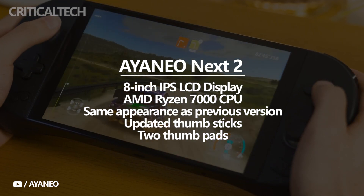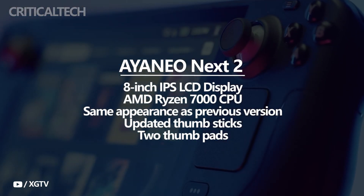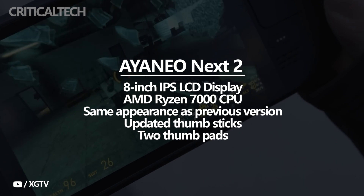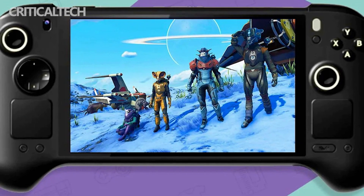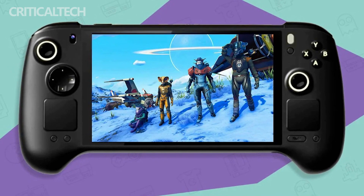The Ioneo Next 2 handheld console retains the same appearance as the previous version, with minor alterations. The company has drawn some cues from the Steam Deck in its structure and appearance, in order to provide more options with the new Ioneo Next 2 portable. The manufacturer updated the thumbsticks to make them more entrenched in the frame, and changed the directional pad's cross appearance to a more circular one.